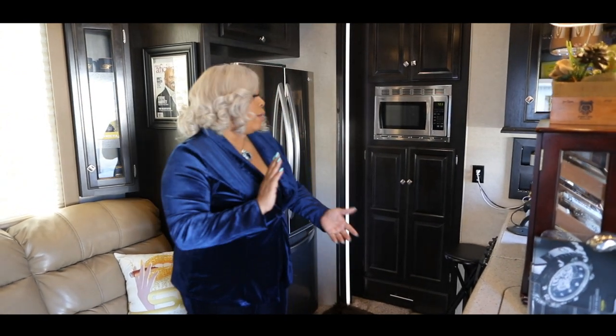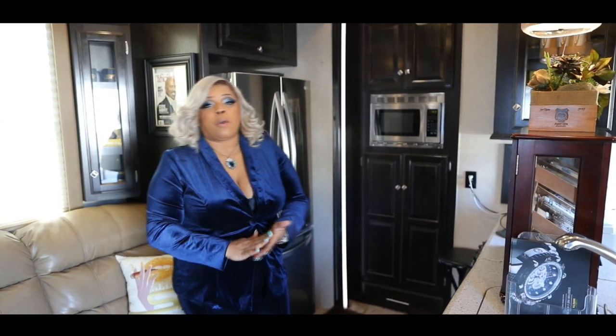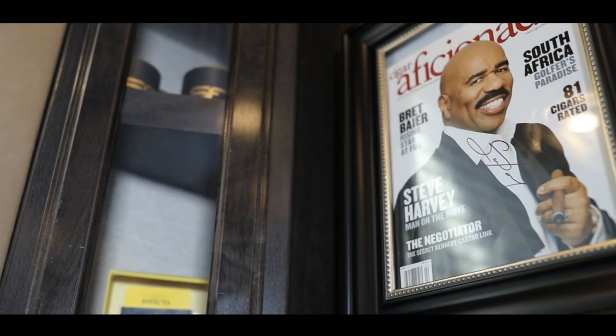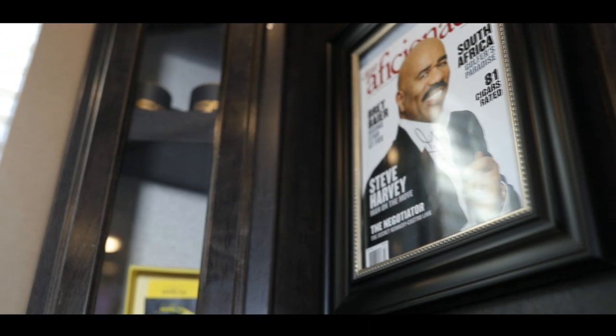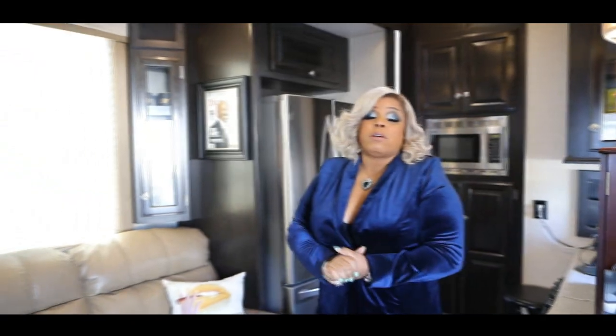In the mobile cigar lounge we do cigar events and non-cigar events — from birthday parties to weddings, private parties, girls night out, anything you can think of. We've also had Steve Harvey rent it out for his Family Feud staff, and he autographed a Cigar Aficionado magazine for us.